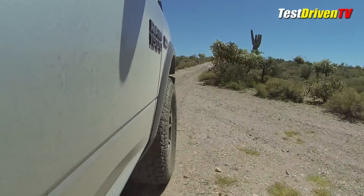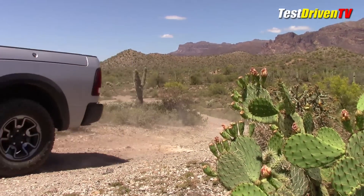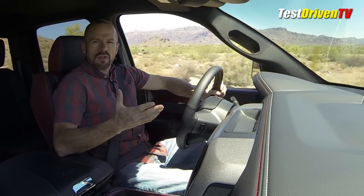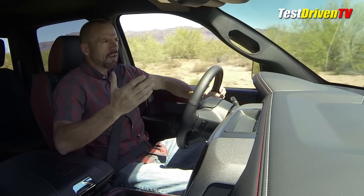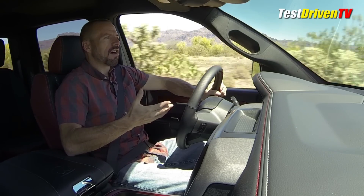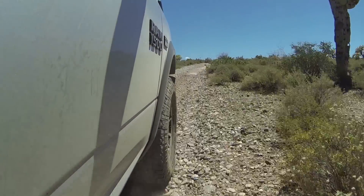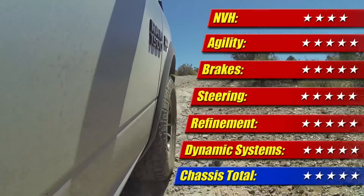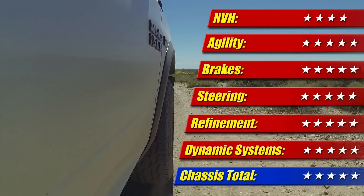The suspension also lowers at highway speed automatically for better stability and fuel economy on the highway, where most drivers are going to be spending their time. Riding out here on the highway, this has a great ride — nice and solid, firm yet isolated from the rough stuff, and also quiet. Not a lot of wind noise, very little road noise. Surprisingly, these off-road tires are very quiet — no hum at all. I like the truck's balance of ride comfort and composure both out on the trails and on the highway. It doesn't beat you to death in the rough, yet it's stable enough on the road at speed. I give the chassis five of five stars.